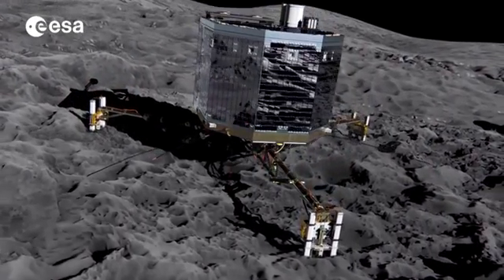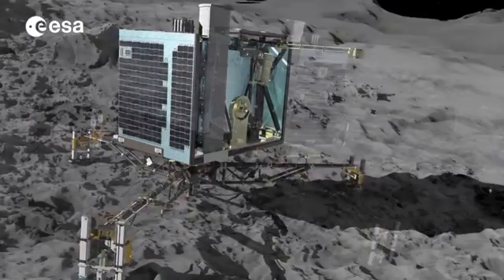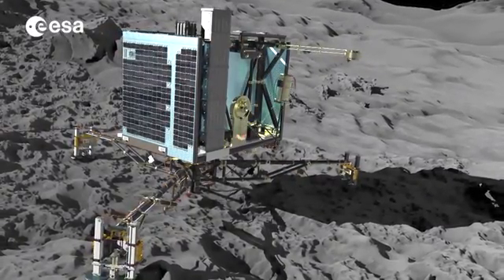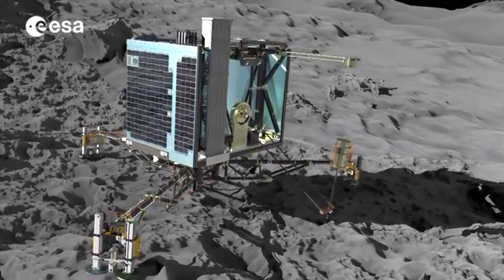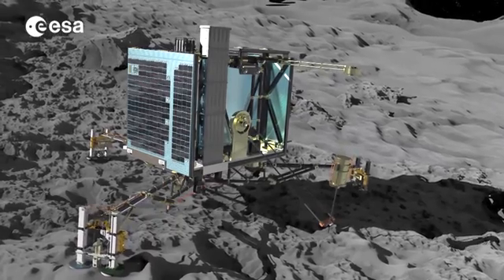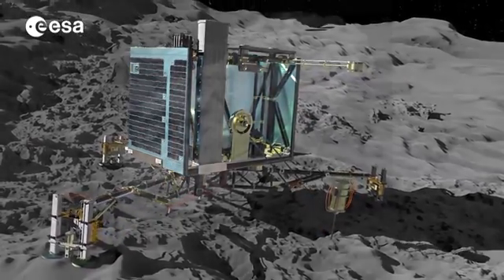The comet's mass of around 10 billion tonnes and low density suggest it is porous. The lander's instruments will use light, electrical conductivity, magnetism, heat, and acoustics to examine the comet's properties on, above, and below the surface.